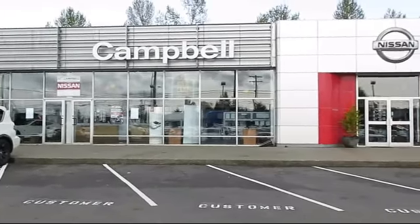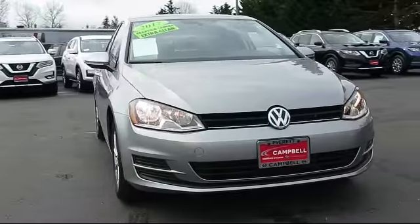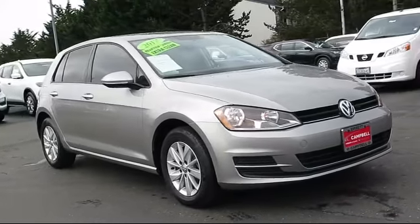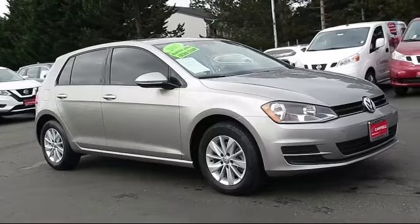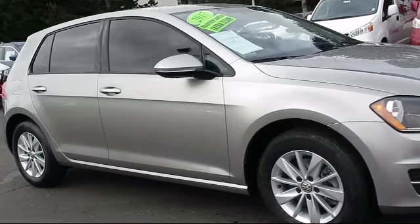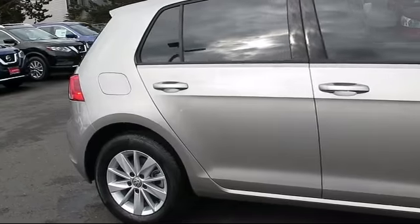Welcome to Campbell Nissan of Everett. Here's a look at another one of our pre-owned vehicles from our great selection of cars, trucks, and SUVs. It comes equipped with steering wheel controls, a backup camera, keyless entry, Bluetooth smartphone integration, alloy wheels, and air conditioning.